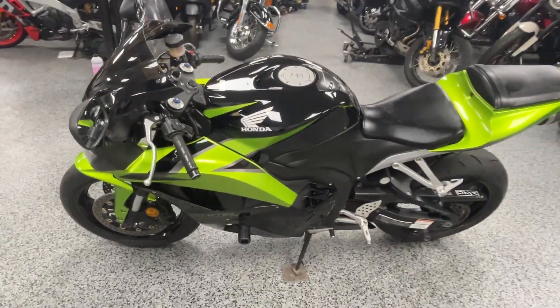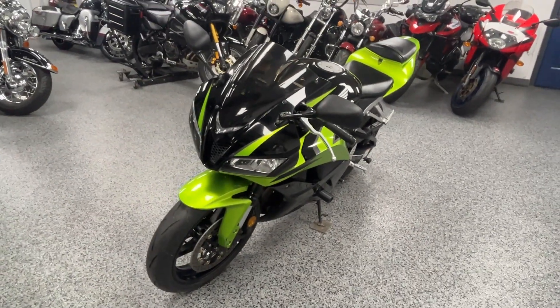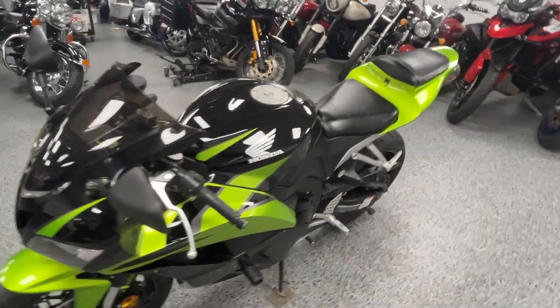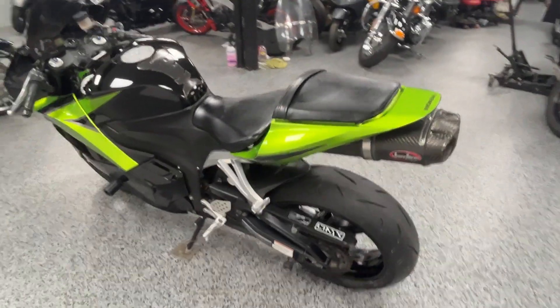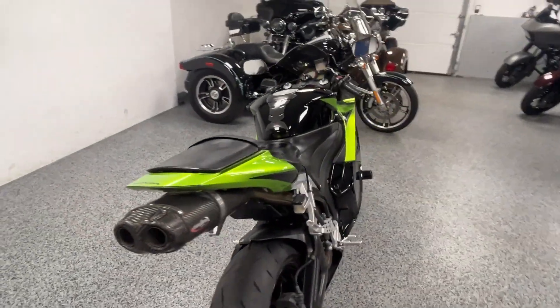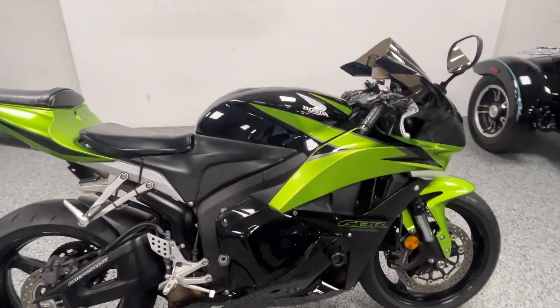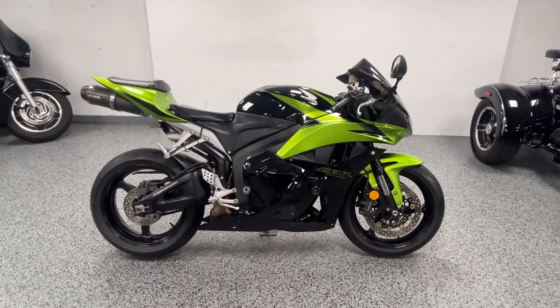These are some of the most fun bikes to ride. Like I said, they've got a ton of power and they look really cool on the road. But being a 600, it's also a great bike for someone getting into sport bikes. You don't have to be a pro to ride these, but even the pros love them.